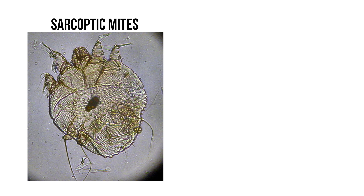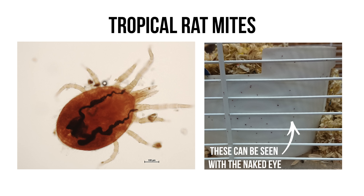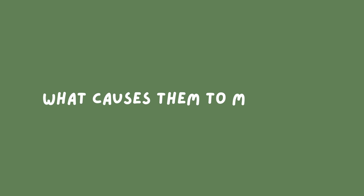Other mites that can affect hamsters are sarcoptic mites and notoedric mites — I'm probably not saying that right — but these can cause mange in hamsters. There is also the tropical rat mite, which feeds on the hamster's blood and can be very difficult to get rid of. Now, what causes demodex mites to over-multiply?